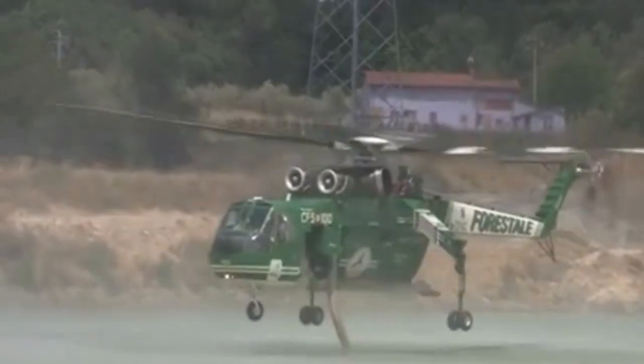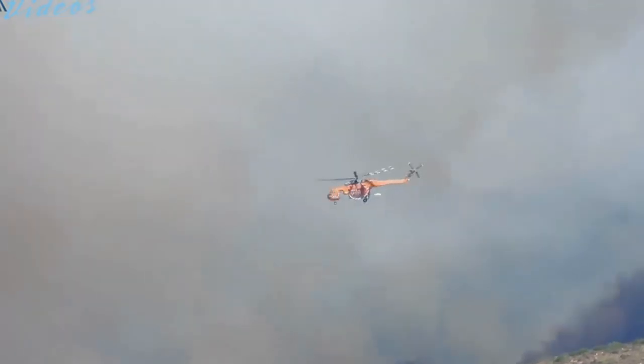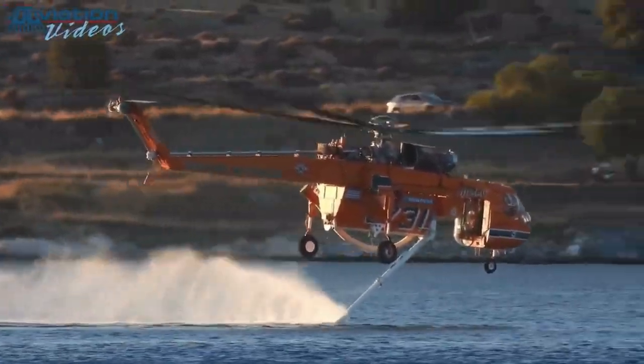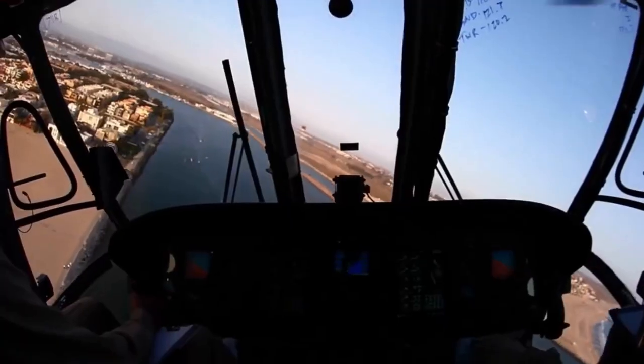When a wildfire breaks out, time is of the essence. The Skycrane's rapid response is nothing short of awe-inspiring. Within minutes, it can arrive at the scene, hovering over lakes, rivers, or even swimming pools, refilling its gargantuan water tank to unleash a torrent of extinguishing power upon the fire.